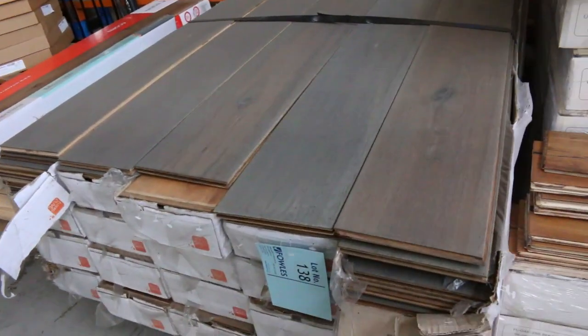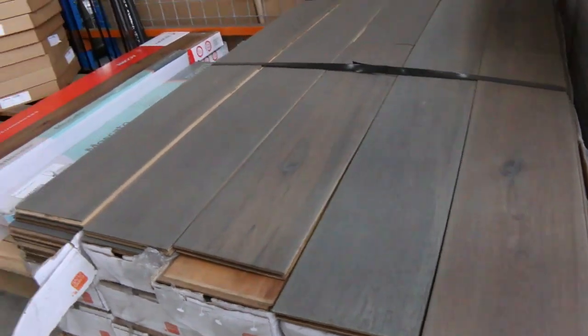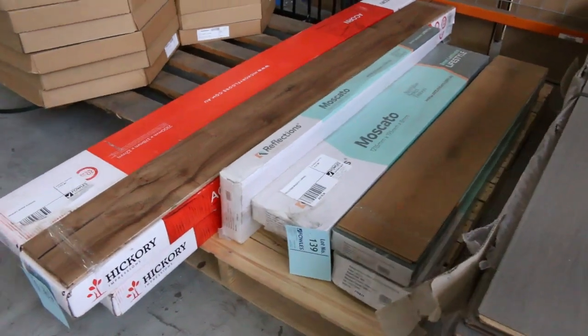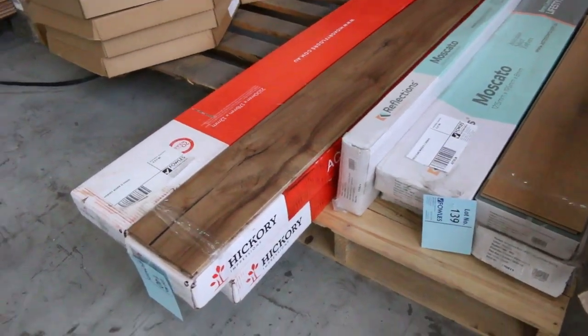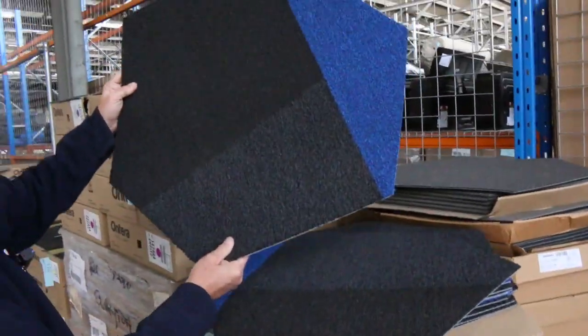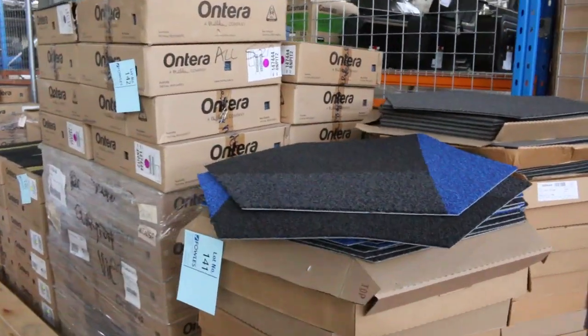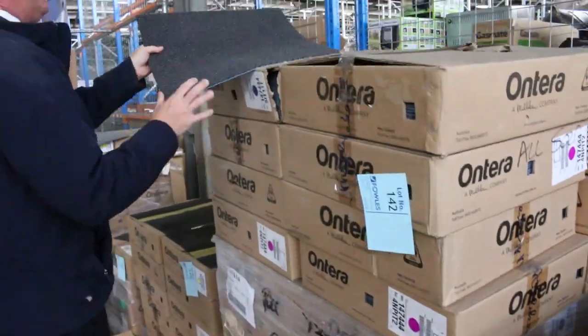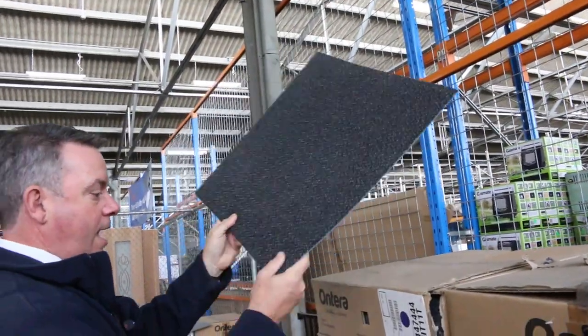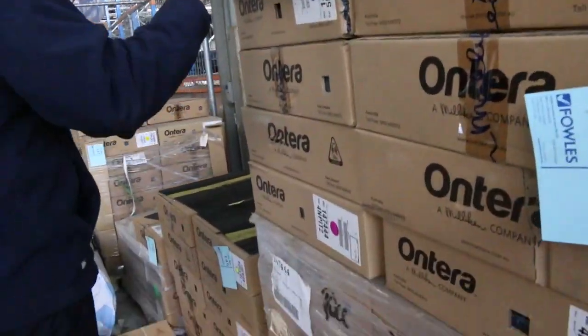We've got a few pallets here of some floating floors — some engineered, a little bit of hybrid, generally starting at around about $20 a square metre. A little bit of laminate from $5 a metre. We've also got carpet tiles — these nice interesting hexagon carpet tiles and some square ones which are always popular. Those square charcoal ones are good for a shop or office.